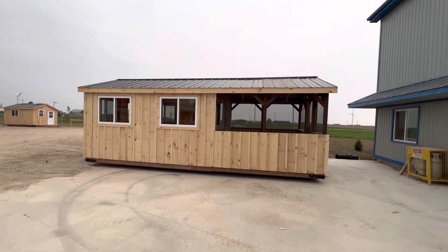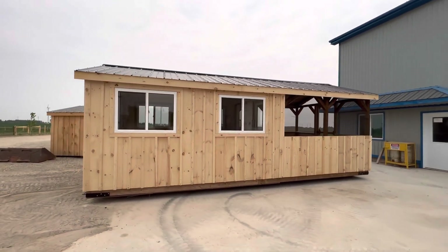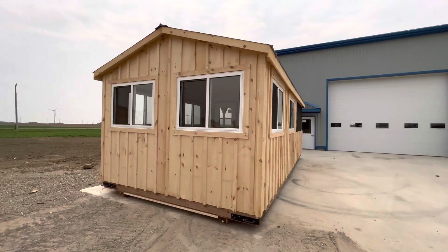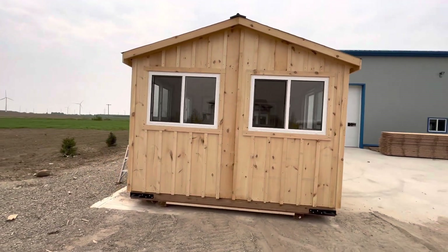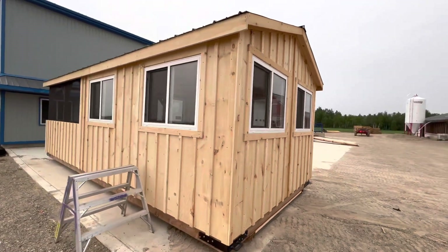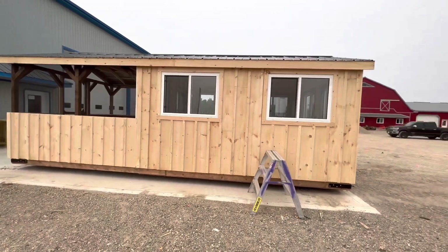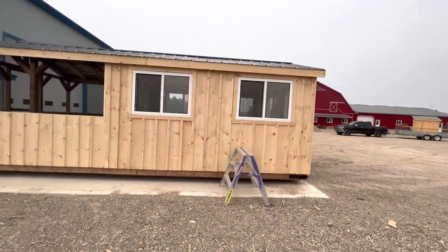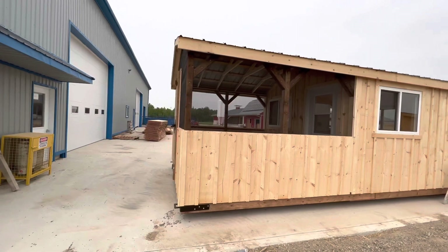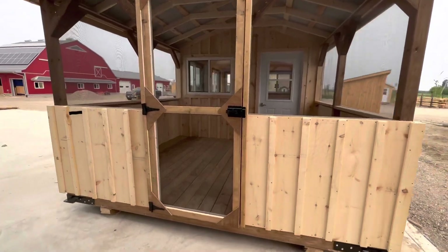Good morning folks - say hello to our newest idea here at Highland Outbuildings. We're going to call this building the Muskoka. It's basically two buildings in one. I like the idea of a gazebo but gazebos are very limited in their usage because they're just screened-in roofs. So what we've done is built a gazebo on this side - the Muskoka room - but then put a whole bunch of huge windows in the back. The boys are just finishing up a little bit of trim and a door on the front.